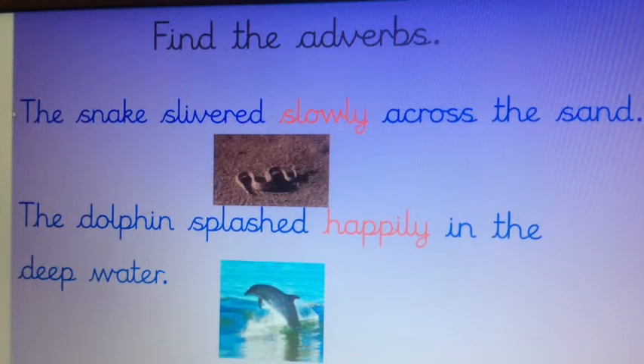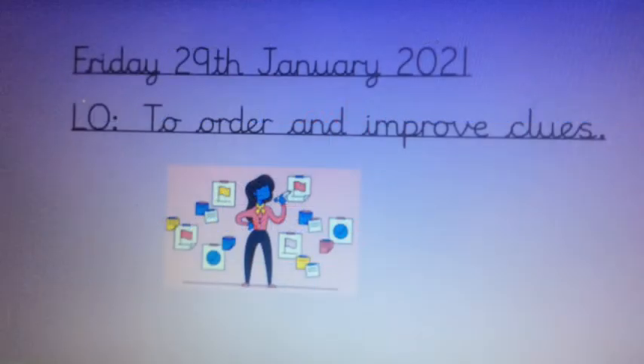Here are the answers. For the first sentence, as you can see in red, the word 'slowly' is the adverb — because 'slithered' is the verb, and 'slowly' is the way that the snake did that verb. In the second sentence, again in red, 'happily' is the adverb. The dolphin 'splashed' — so 'splashed' is the verb and 'happily' is the adverb, describing the way that the verb is done. Hope you got that right!